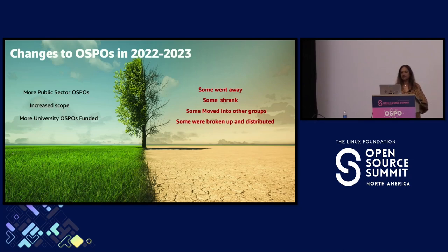Those university OSPOs aim not just at open source but at open innovation, open science, and open data — encouraging professors to publish research more openly rather than behind a paywall. On the flip side, sadly some OSPOs went away because companies didn't see value, or economics changed. Some shrank or got distributed — compliance went to the central tooling team, the GitHub group moved elsewhere — and some OSPOs moved into the security function.